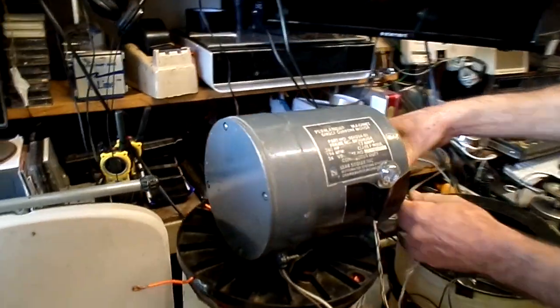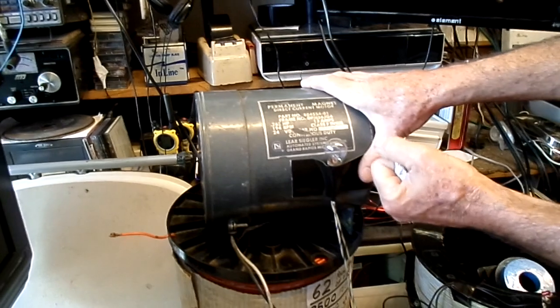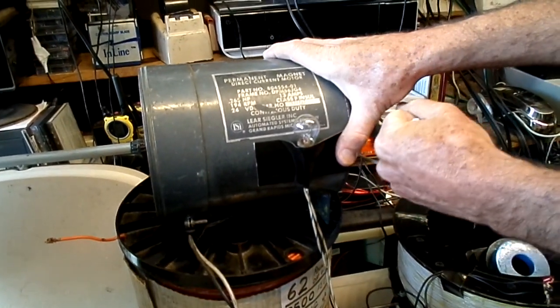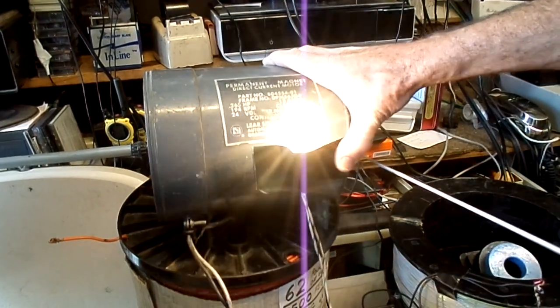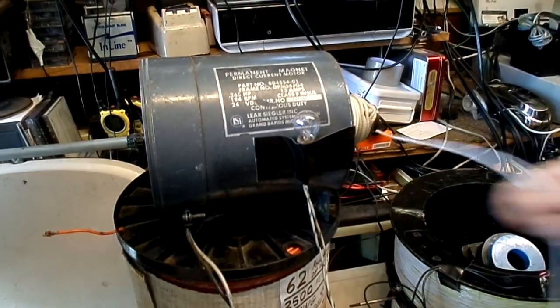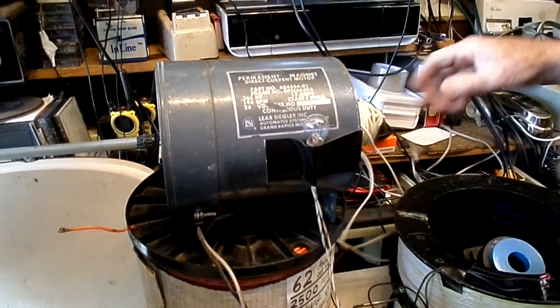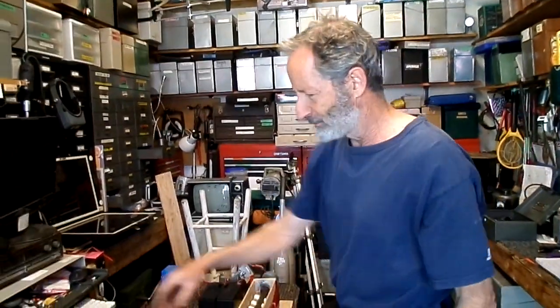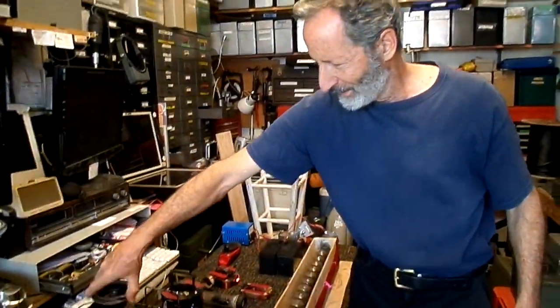I've bought several DC motors over the years. Here's one I picked up — this thing's probably 30 or 40 years old, made by Lear Siegler. I was surprised at how efficient it was. In fact, when I pull a string here, you can see I can light up the light there. I was going to put that on a small electric go-kart at one point, but never got around to it. These motors here are also very efficient — you can see when I turn one, it turns the shaft on the other.